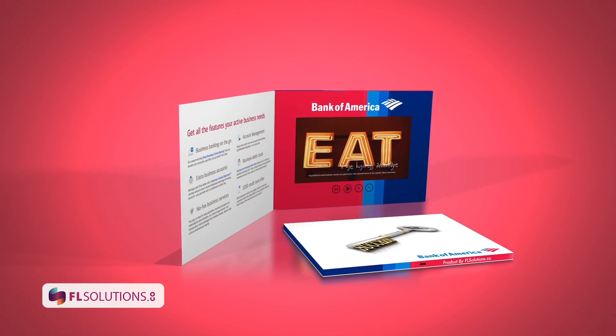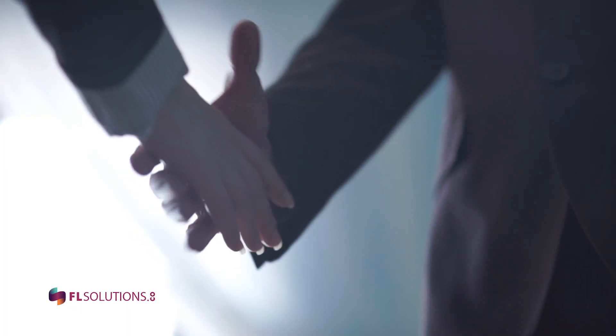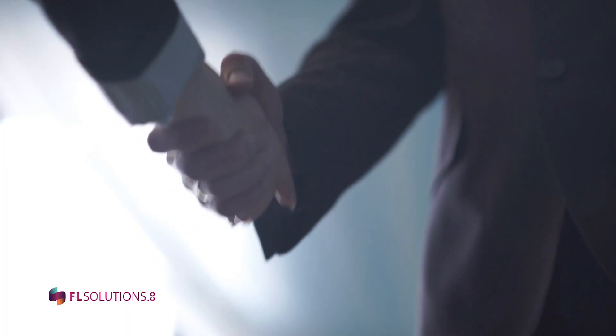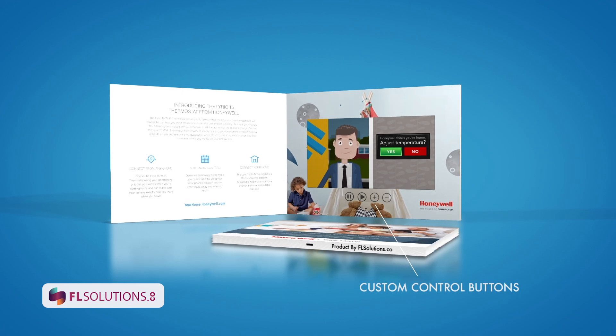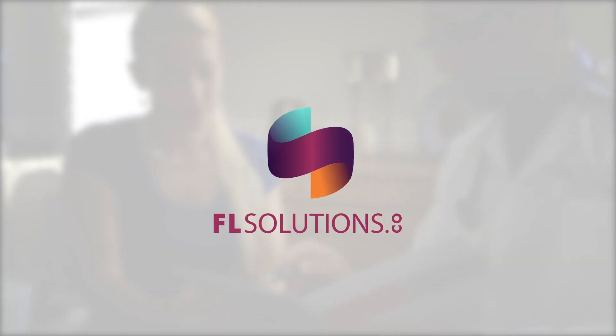For sales, marketing, and even presentations, video books have helped for brand recognition and to close multi-million dollar contracts. All our video books are patent-pending, custom-programmed, designed and manufactured by FLSolutions.co.